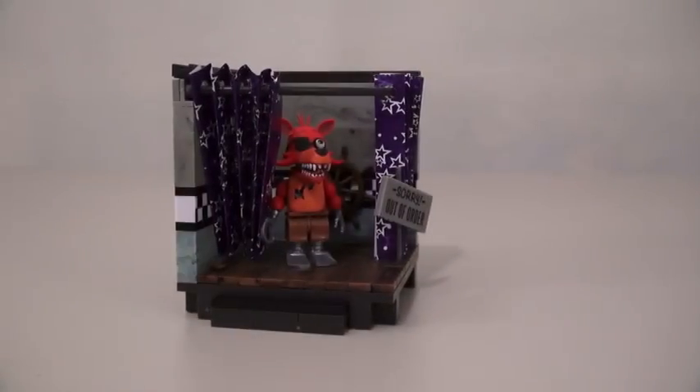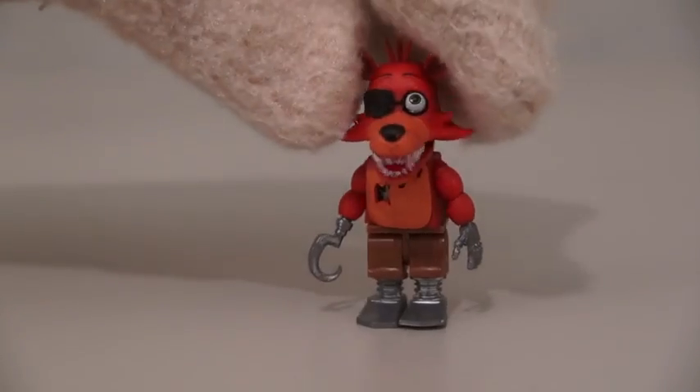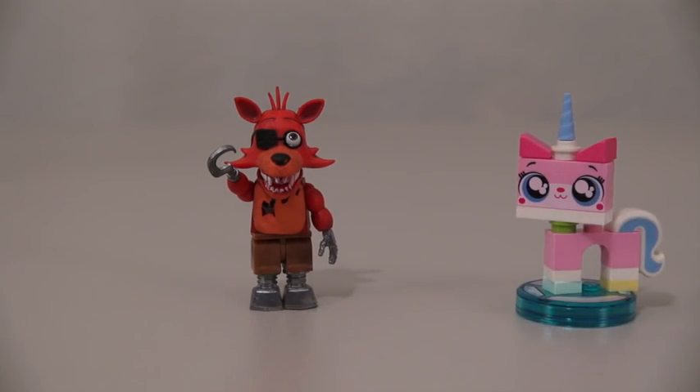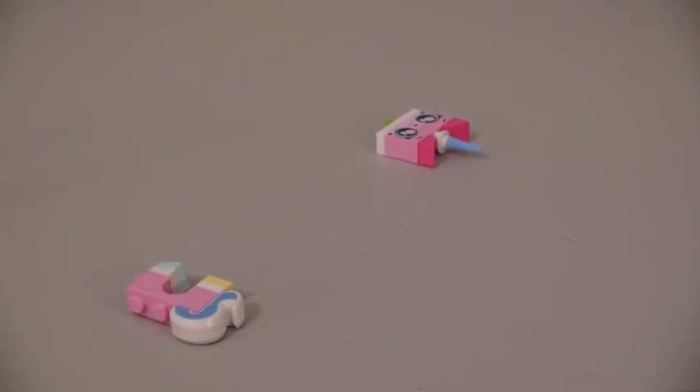With the Pirate's Cove play set, we get Foxy. And of course, his legs come off way too easy as well. But he's a great looking figure, especially with that hook for a hand. He also plays nicely with Legos. Hey, do you wanna play? Yeah, let's play. Ow! You play too rough!